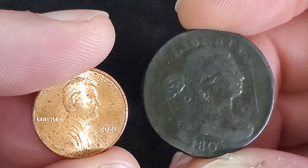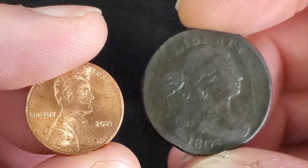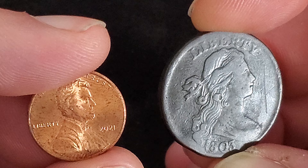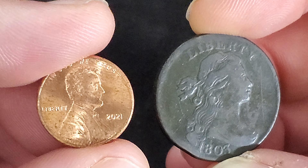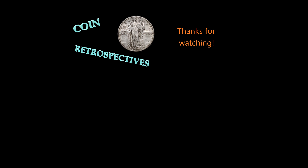And that wraps up our look at the history of the United States one-cent piece. If you found this video informative, do please consider subscribing. I post new videos every Sunday detailing the history of a new coin. And if you have questions, comments, etc., leave your two cents in the comments, and have a great day.